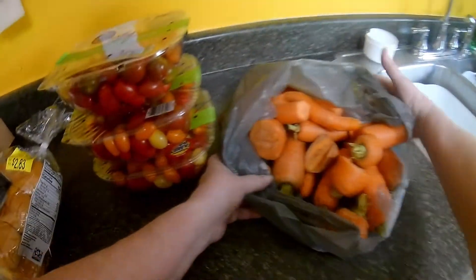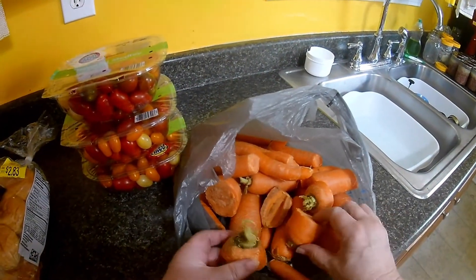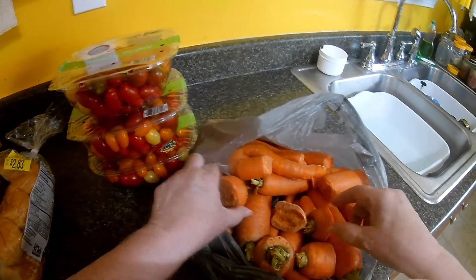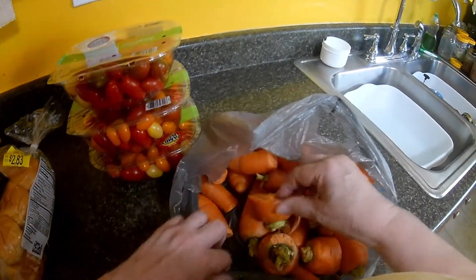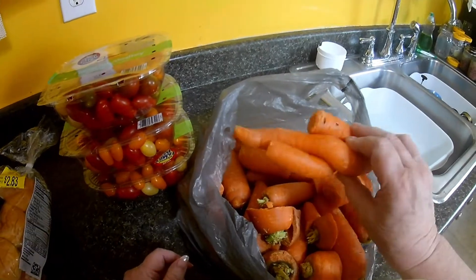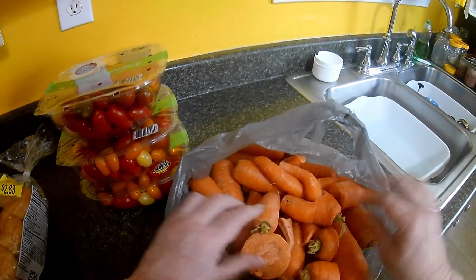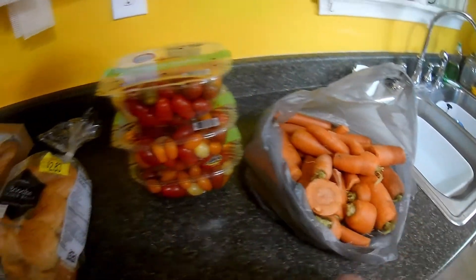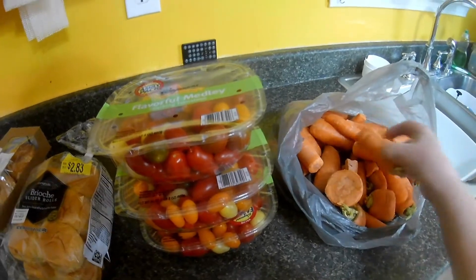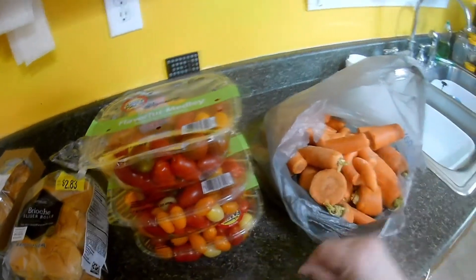I got a bag of carrot ends and pieces. There's still some good ones in there, it's just a little bit weird. But I'll can these. I guess there's about maybe three pounds of these carrot ends and pieces, but it's enough for some canning.